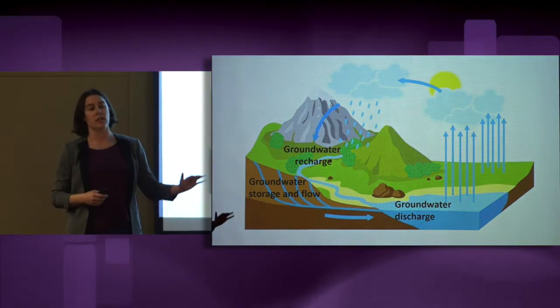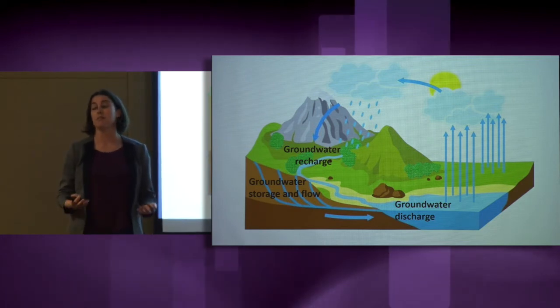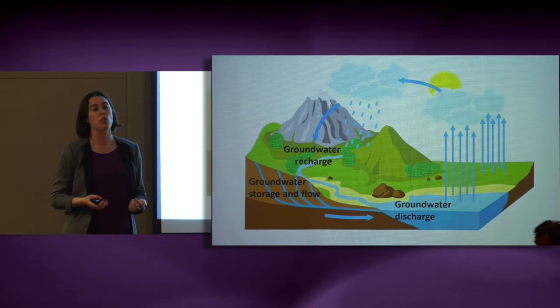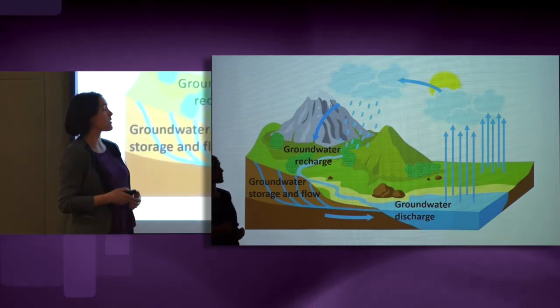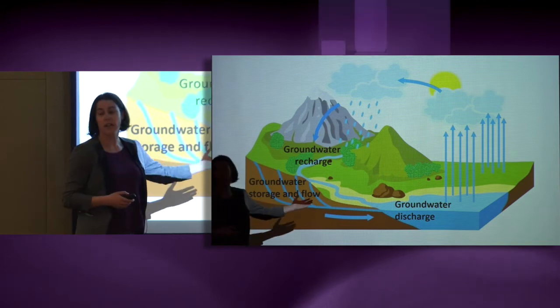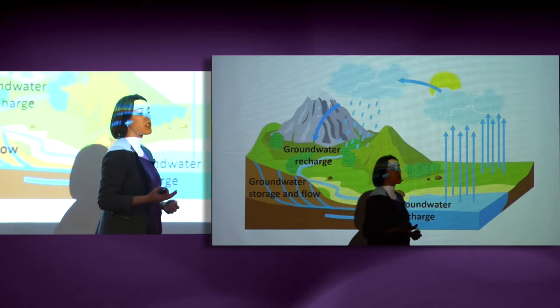Groundwater starts as rainfall, which infiltrates into the ground, filling the pore spaces between sand grains. This water can be stored in a groundwater system for up to hundreds of thousands of years as it slowly makes its way through the landscape to low points like rivers and the coast, where it can discharge to the surface.